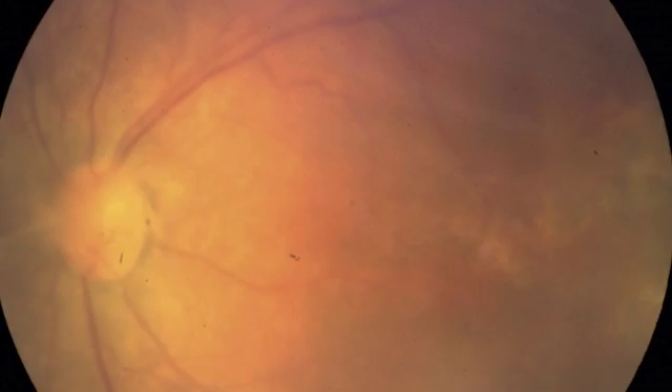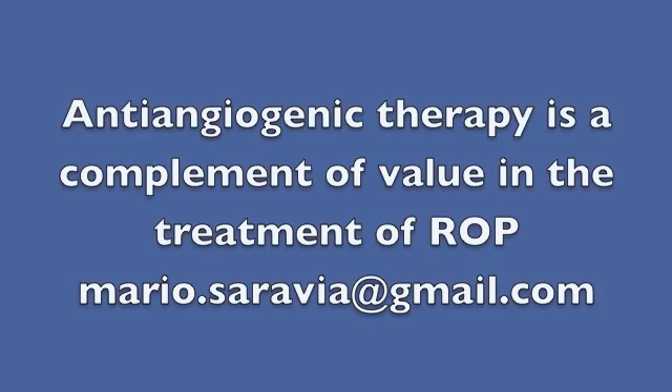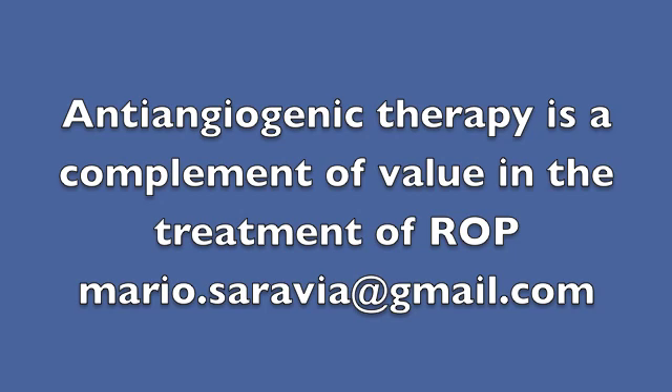We should consider Bevacizumab at least as a complement to the treatment of ROP patients. Thank you.